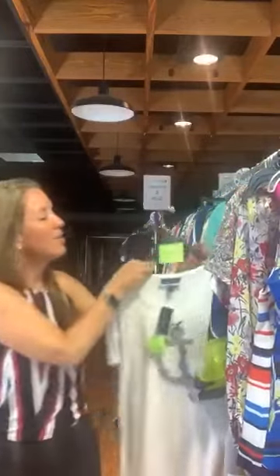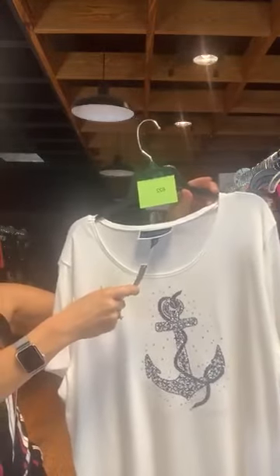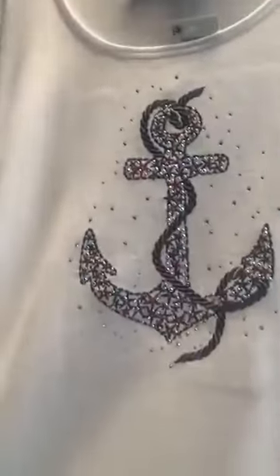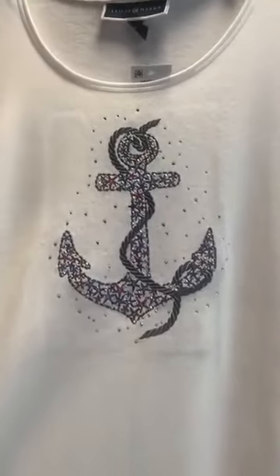Item number 622 is Karen Scott, original retail $36.50, $12 with us today. It's that fun little sailor shirt we saw earlier — it's got an anchor with red and blue stars inside along with rhinestones on a white background. Item number 622, $12 with us today.